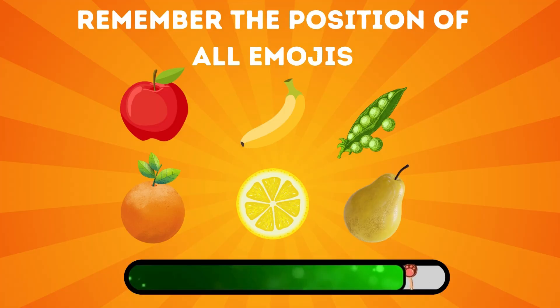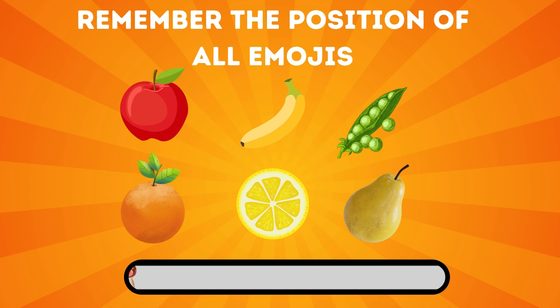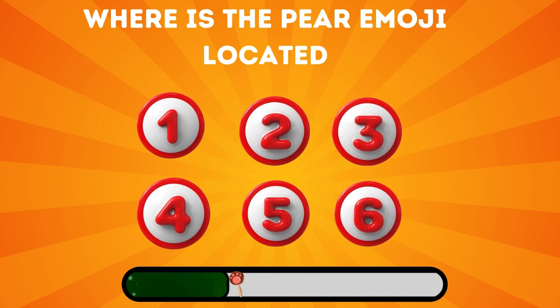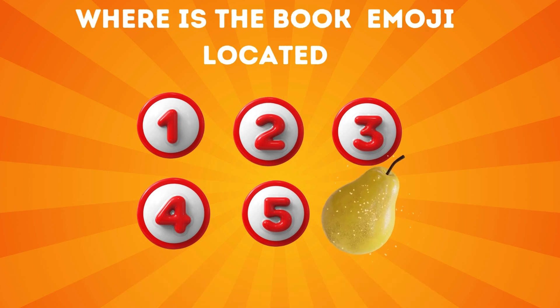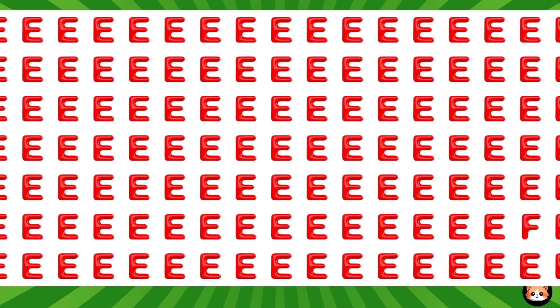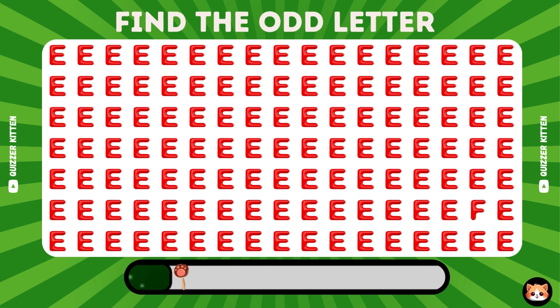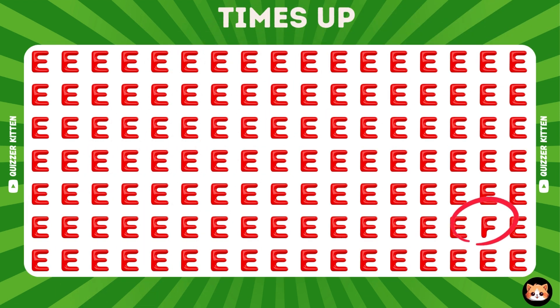Remember the position of all above emojis. Where's the peer emoji located? Right, it's located here. Where's the odd letter? Of course, the odd letter is here.